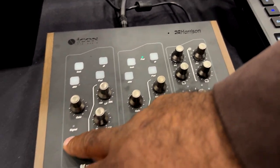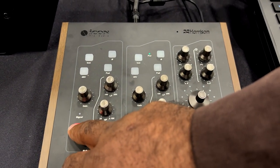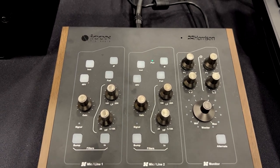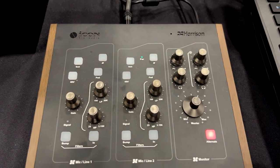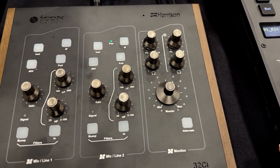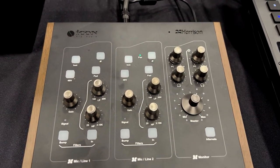We've got a bump button for closer proximity effect for your broadcasters, just to add some warmth to your microphone. And the mic preamps offer 70 dB of gain.